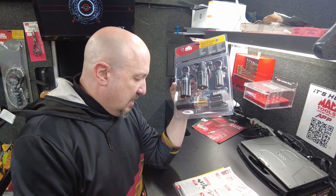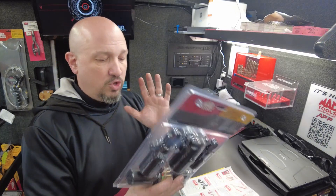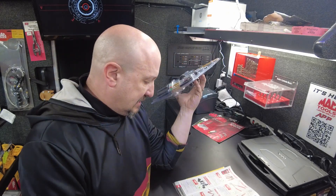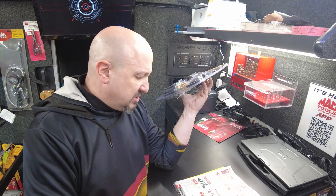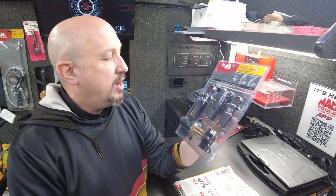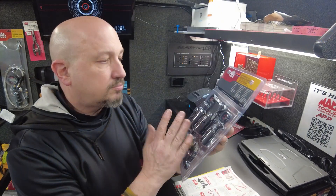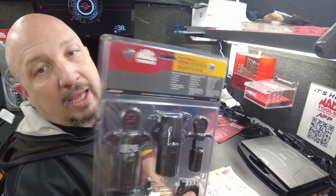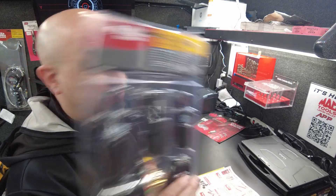Next up is the multi-trailer tester pack — regularly $179.99, save 50 bucks at $129.99. If you are working on and testing trailers, this is great. It's an assortment of testers for troubleshooting multiple trailer applications, allowing bypassing of trouble circuitry while on the road. You get five pieces to do your trailer tests. Very limited quantity — I actually only have one. When it's gone, that's it.